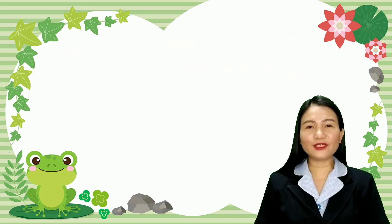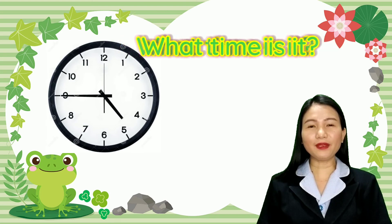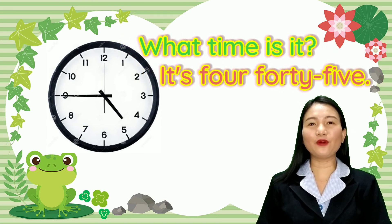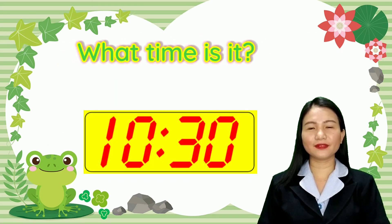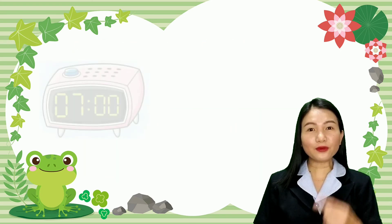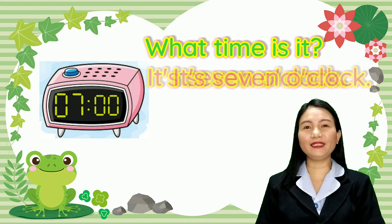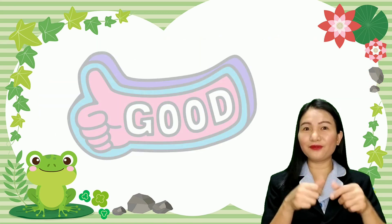Let's continue. Look at this one — what time is it? Correct, it's four forty-five. How about this? Good job, it's ten thirty. Now how to read this one? It's seven o'clock. You are very good!